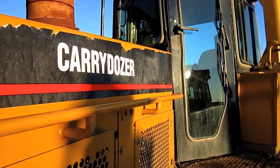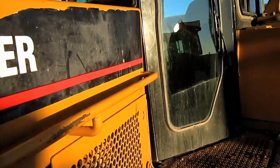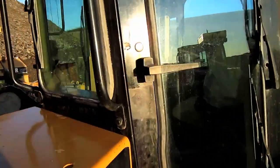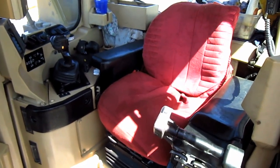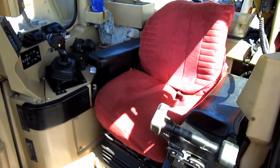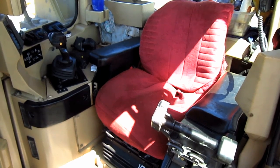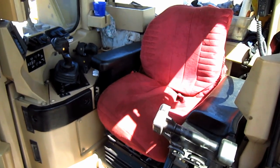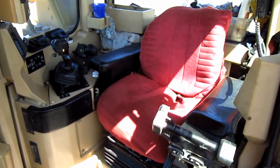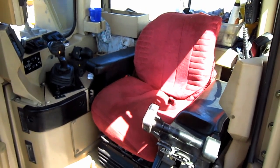Now let's go inside and check out the operator's cab. From here you can get a good overview inside the operator's cab of the D11R Carry Dozer, which is exactly the same in its layout as the standard D11R tractor. One of the biggest changes made to the new D11R series was that all major controls within the operator's cab were designed as fingertip controls.